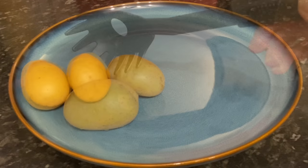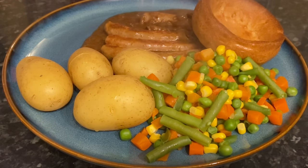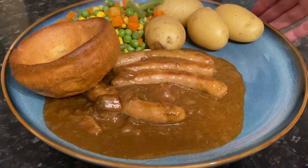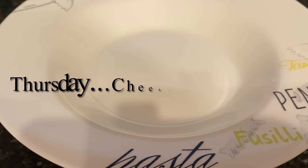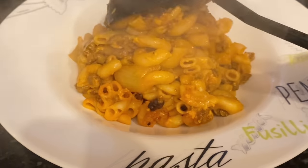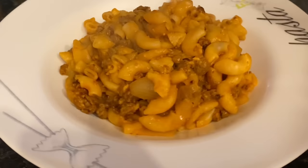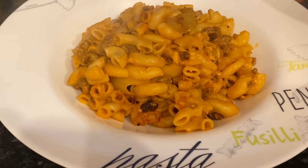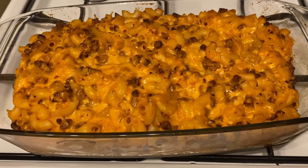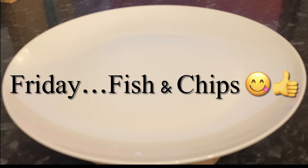Moving on to Wednesday, I made sausage casserole with some baby potatoes, mixed veg, and a wee Yorkshire pudding from the freezer — had to use them up! Moving on to Thursday, our usual cheeseburger pasta bake — another big favourite. It's got macaroni, ground beef, grated cheese, onions, and tomato soup. It sounds horrendous but it's really delicious!